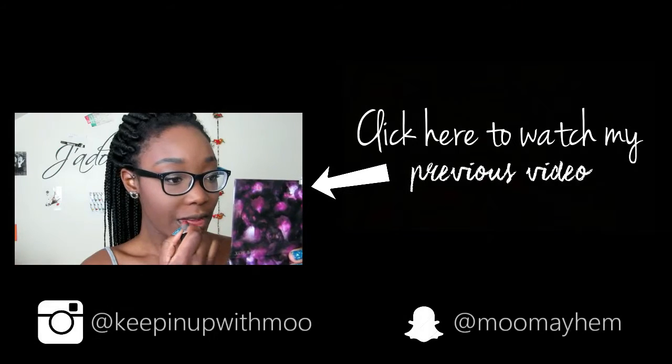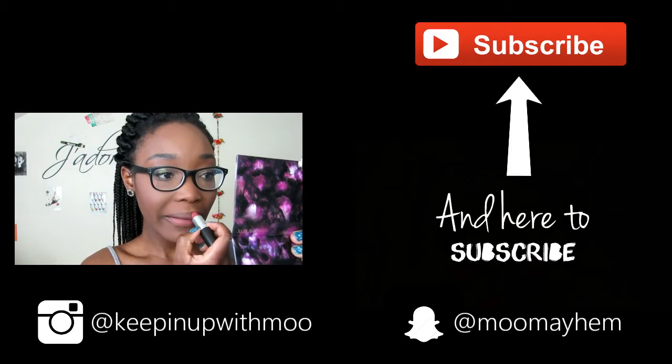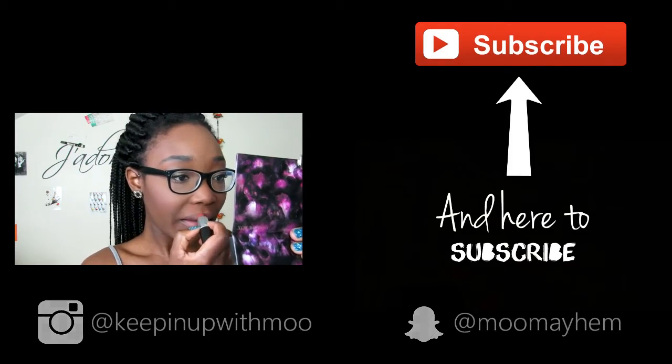I'm using MAC's Whirl Lipstick, which I absolutely love. I think this ties in the look so well because it's such a cute, romantic shade.